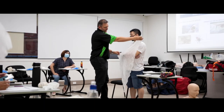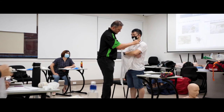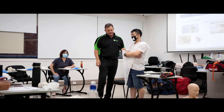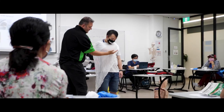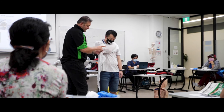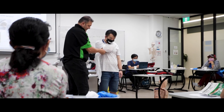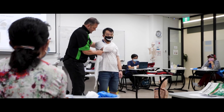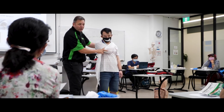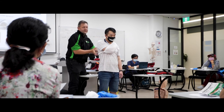We pride ourselves on being a very practically-based training organization, but there are also online aspects that we have to follow. So prior to coming into class, you'll be emailed a link to do an online component. There'll be videos, questions, and charts — very intensive but very easy to follow online training. At the end of our practical day, there'll be some paperwork that we need to follow. This paperwork will include some examinations of information which has been covered both in the online and the practical, plus we'll be doing some debriefing and some incident reports.